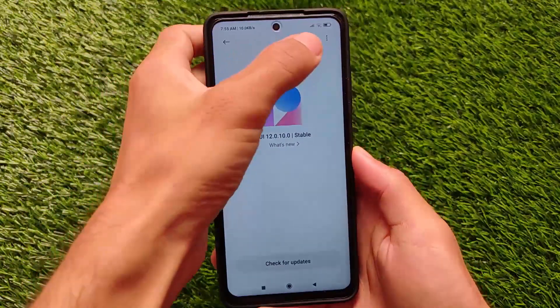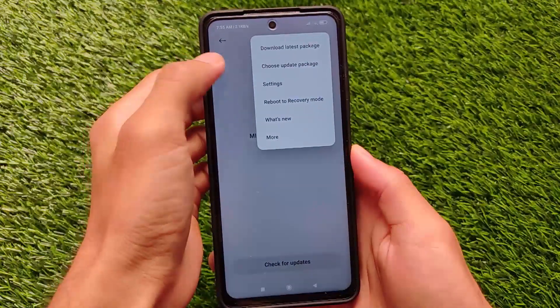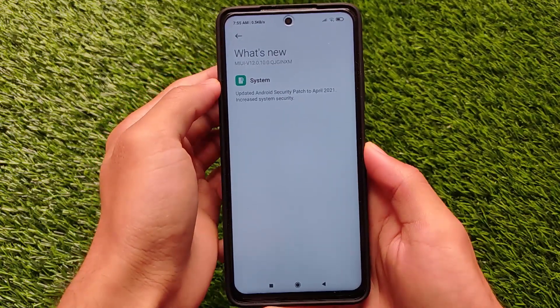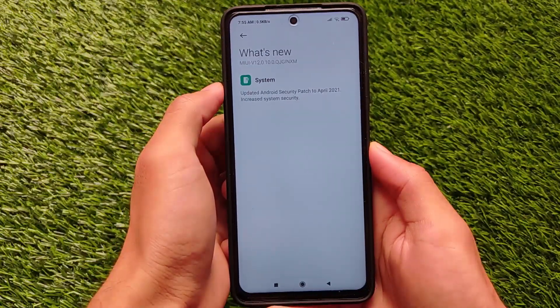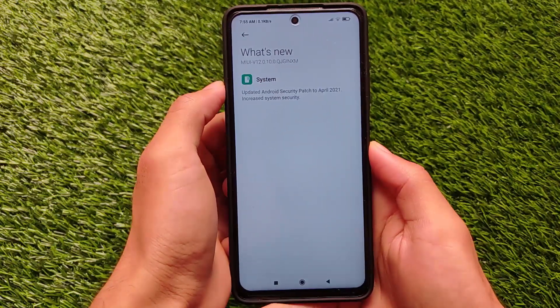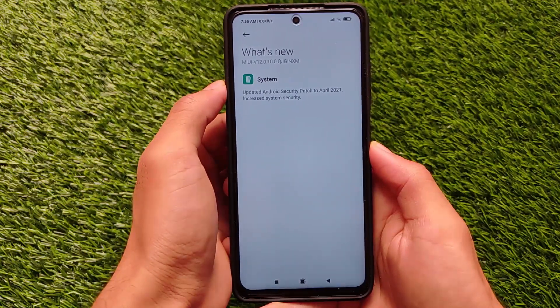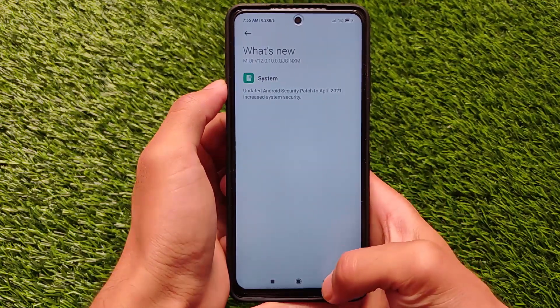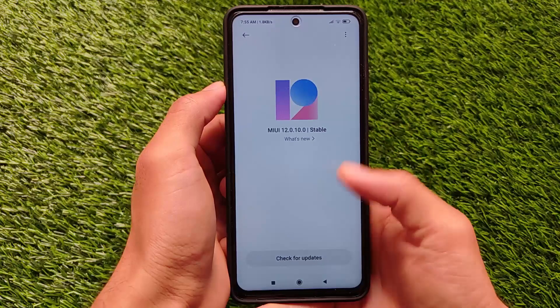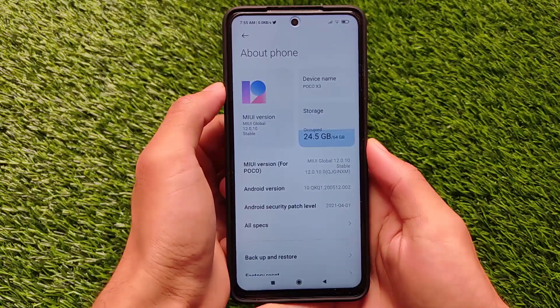Some time ago I made a video on the Poco X3 new update which is based on Android version 11 - that was an official update, and it was the EEA Europe stable, kind of a global stable, not Indian stable. But Indian users now got this latest update. According to the changelog, we have the latest security patch of April 2021, which is actually good because other devices didn't get April 2021 - for example the Redmi Note 9 Pro. And this one is based on Android version 10.